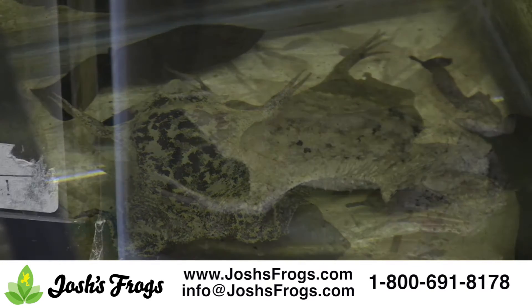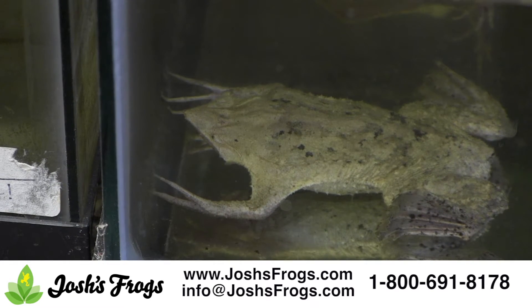High in animal protein and easy to digest, aquatic frog food is easy to feed your pets. Simply provide as many pellets as your pet can eat in 15 minutes every other day. For commonly kept aquatic dwarf frogs, this would be about 2–3 pellets 3 times a week.